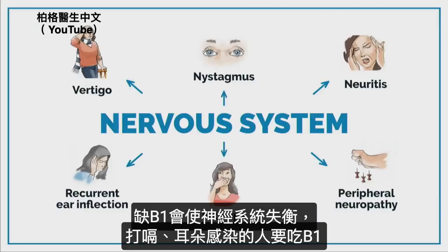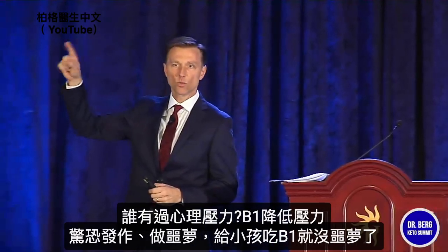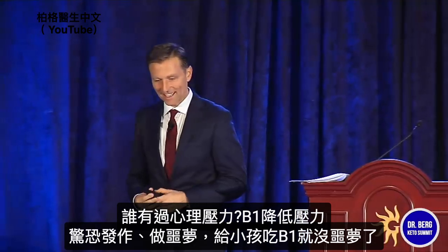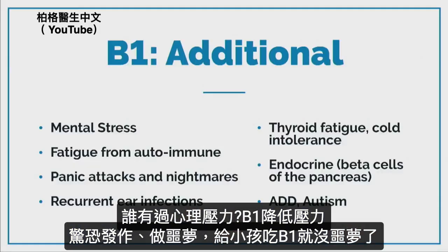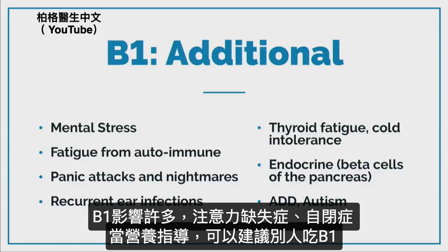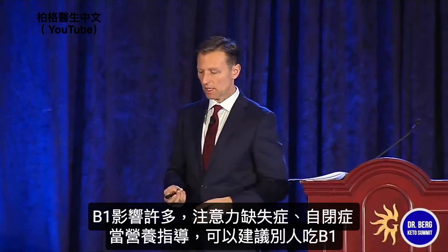Panic attacks. Nightmares — I used to give my kids B1 if they had a nightmare, and it just handled it. It's involved in so many things: ADD, autism. If you're a coach and you're coaching people, it would be a really good thing to recommend. Also, it's inexpensive. If you use it, I'm not saying you can't use a synthetic, but also use nutritional yeast or a natural version of vitamin B as well, because any time you take one fraction of a vitamin for a long period of time, it could create imbalances.